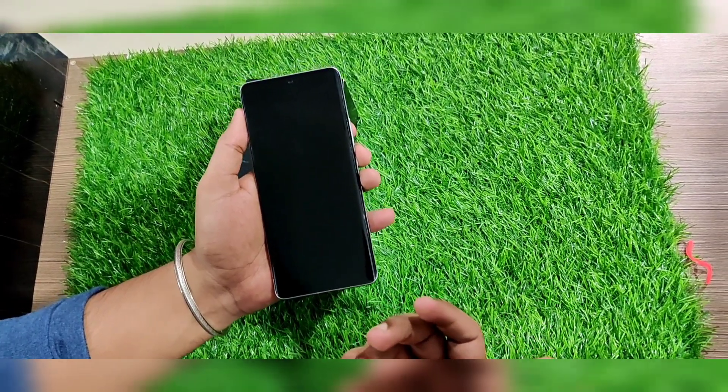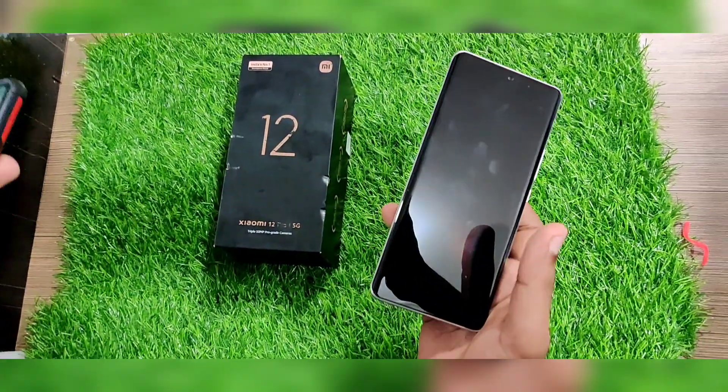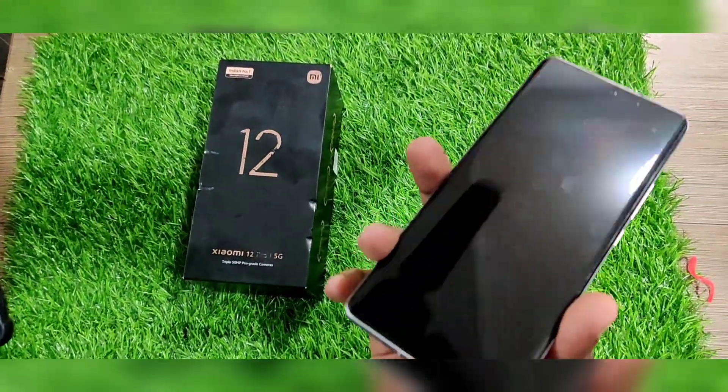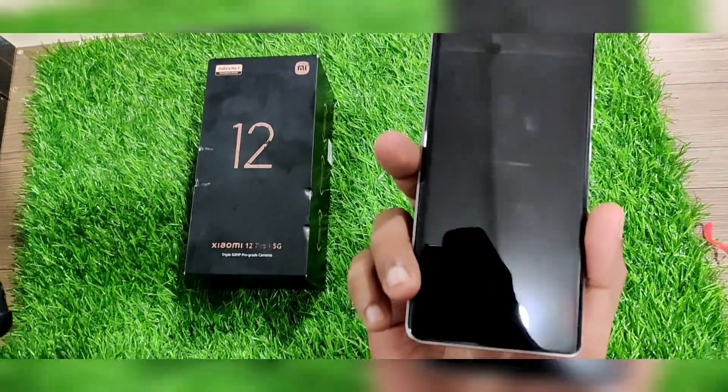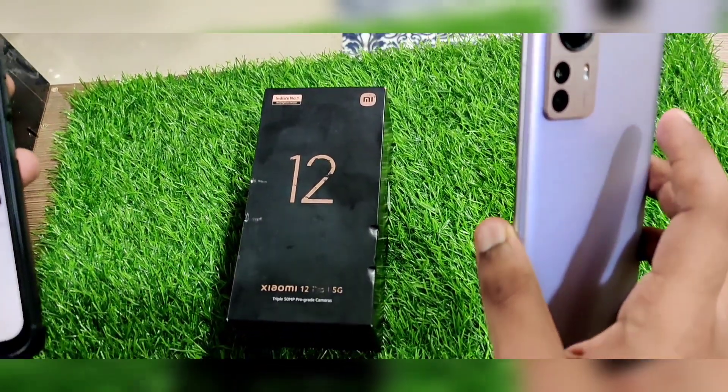It has the Snapdragon 8 Gen 1 processor, a 120W fast charger, and a 120Hz refresh rate AMOLED display. The camera setup is 50MP plus 50MP — at least three cameras in total, and all are 50MP flagship cameras.